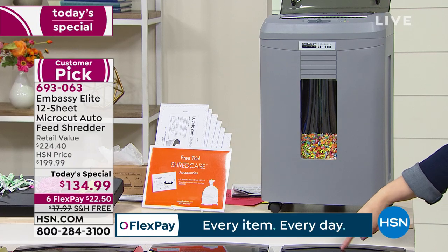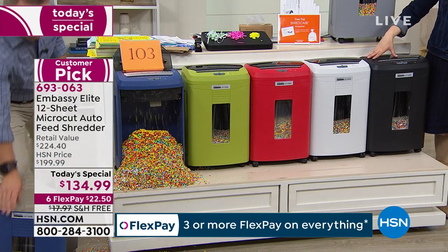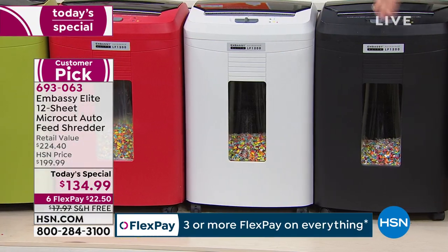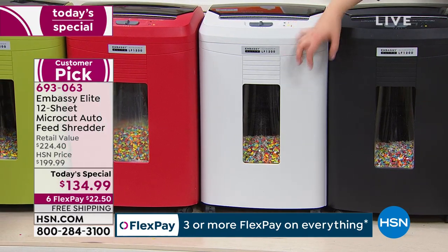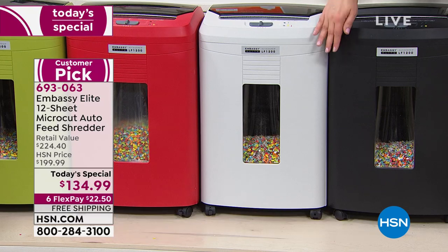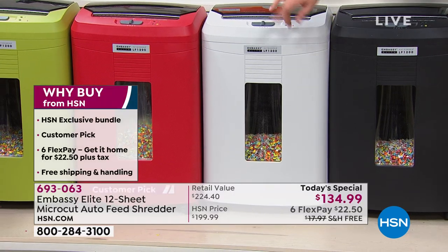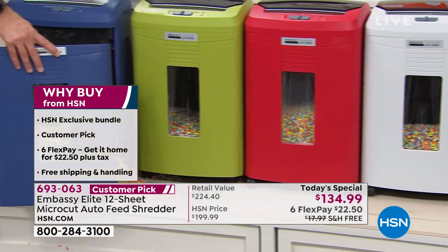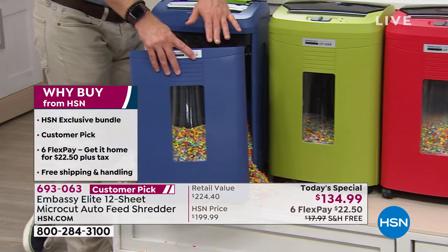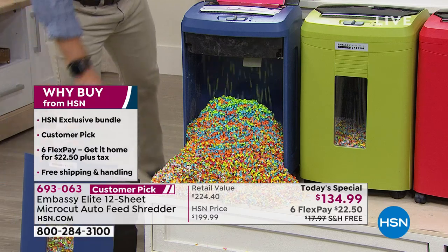We always carry the classic black — it's the most popular, kind of blends in and disappears in whatever room you put it in. This is our white, and just so you know, it's not a crisp optic white — it's a soft, muted, almost dove gray-white. We also have it in red, olive green, and navy. The olive green and navy are exclusive to HSN.